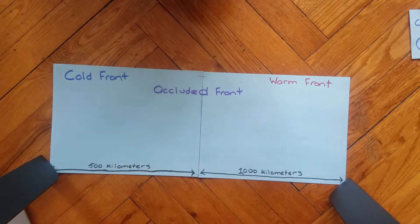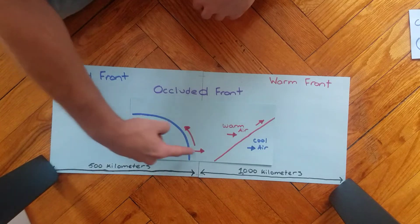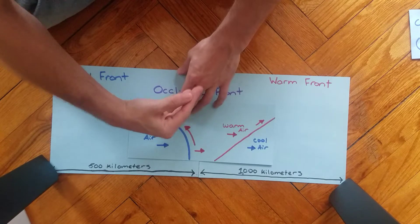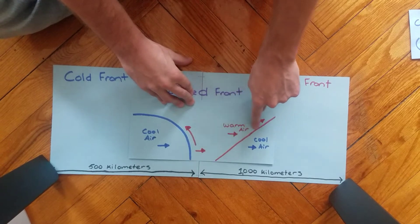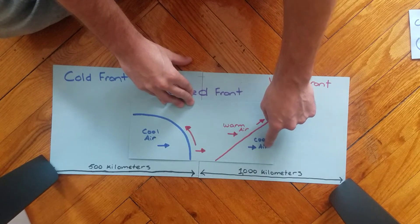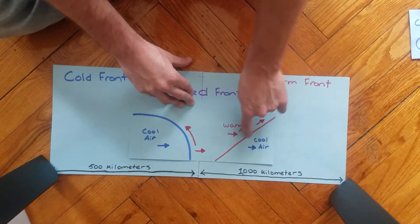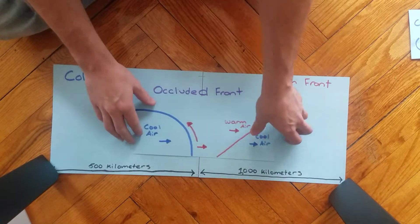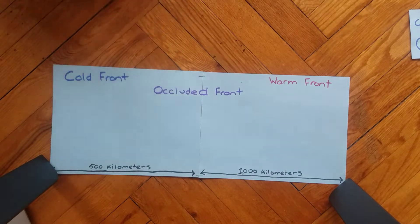Here's what it looks like: you have your cold air mass coming into contact with a warm air mass — that's a cold front — pushing all that warm moist air high up into the sky. And over here you have a warm air mass slowly overtaking a cold air mass — that's a warm front — creating precipitation at a 45-degree angle. When this cold front eventually catches up with the warm front, two things can happen. This is called occlusion.